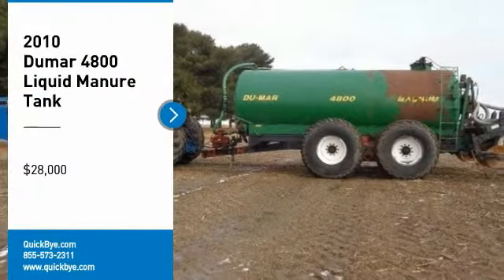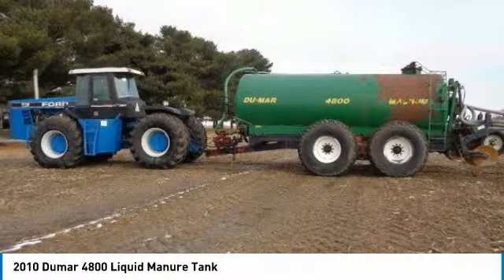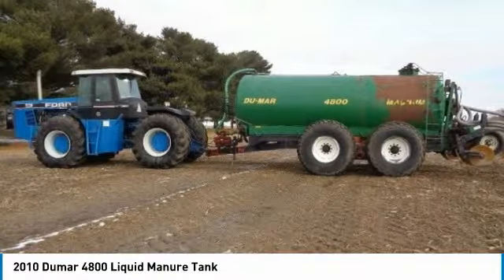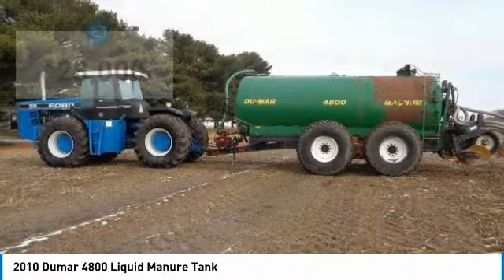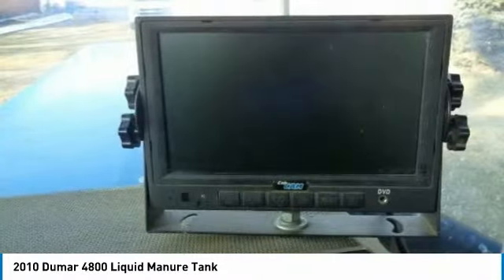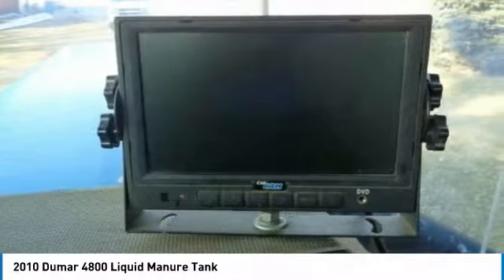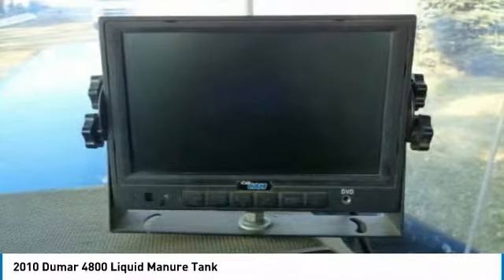2010 Dumar 4800 Liquid Manure Tank for sale, Francisville, Indiana 47946. Get ready to maximize your efforts in the field with this 2010 Dumar 4800 Liquid Manure Tank. This durable manure tank has been very well maintained, which has enabled its work-ready condition. It comes with great options and features that are perfect for any hard-working individual.